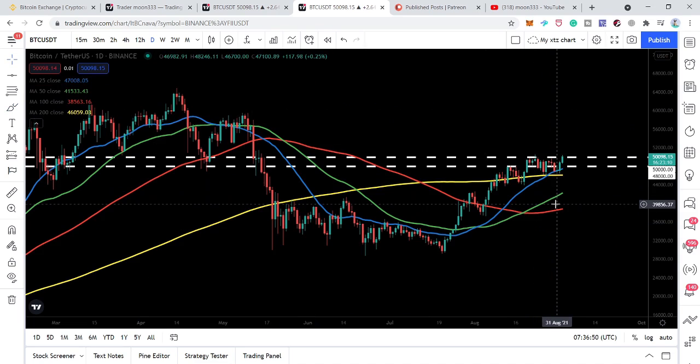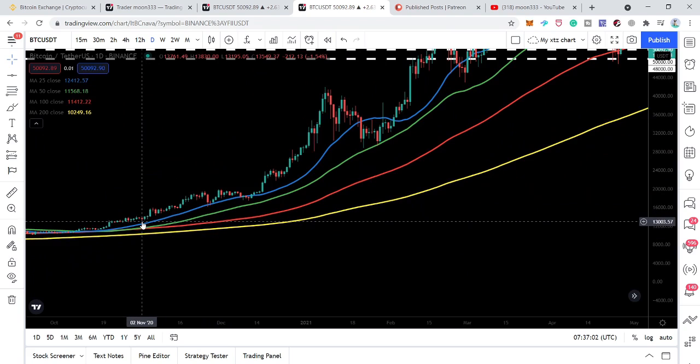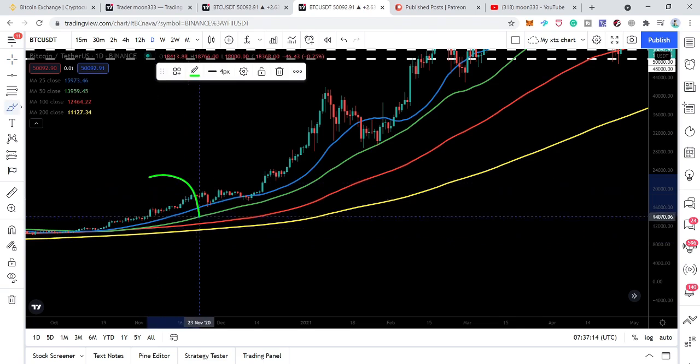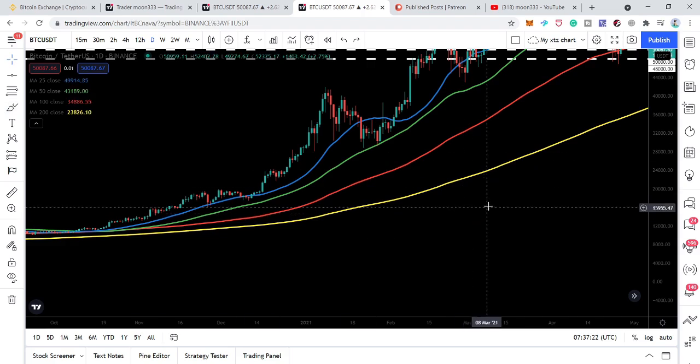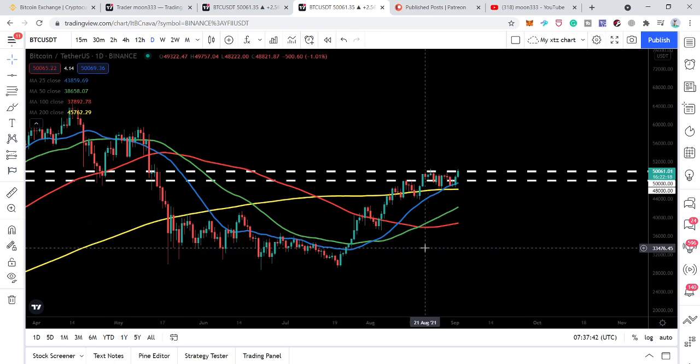I have also placed the 25 and 100 SMAs, and I'm waiting for an open alligator mouth formation that I have described in many previous videos. Once we have the 25 SMA above all, then the 50 below it, then the 100, and the 200 below all — that will be an open alligator mouth formation on the daily time frame. Right now the 25 SMA has moved above all, and the 50 is also moving up. We still need the 100 and 200 to align below. This formation can act as the strongest long-term support for a major rally.